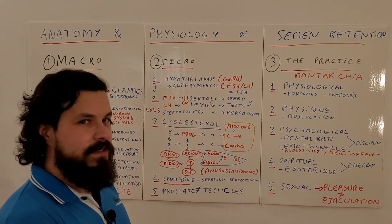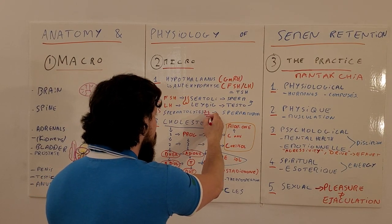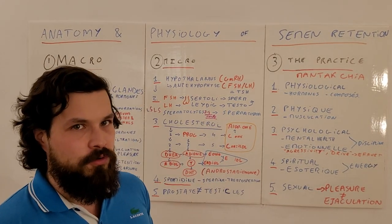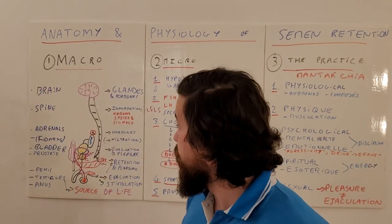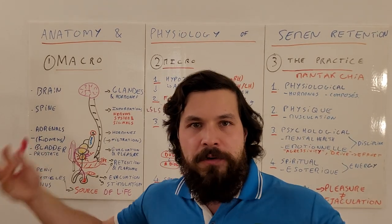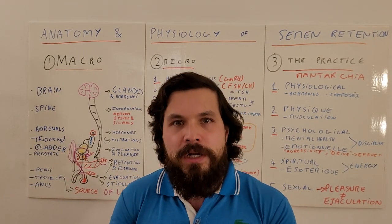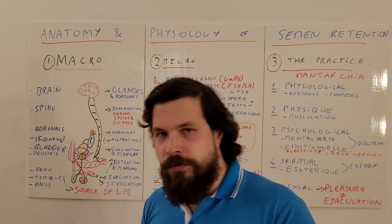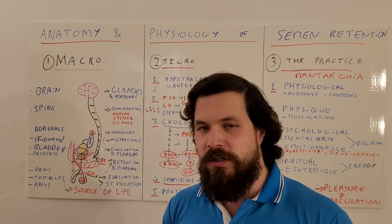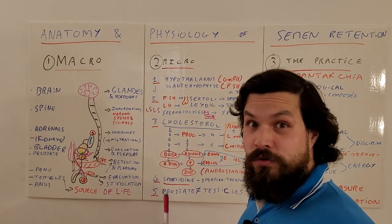When you ejaculate you expel sperm cells but also testosterone and prostaglandins. Sperm cells take two to four months to mature. So when people tell me their balls are full — no, it's the prostate that's full. Because you've been used to ejaculating frequently, it fills up quickly through muscle memory. Your body then loses large amounts of zinc, protein, fatty acids, minerals — calcium, sodium, potassium, chloride, magnesium — resources you don't have available to build muscle mass.